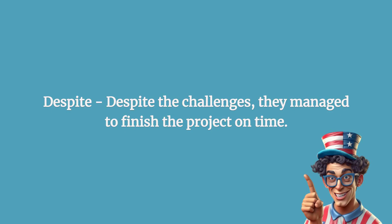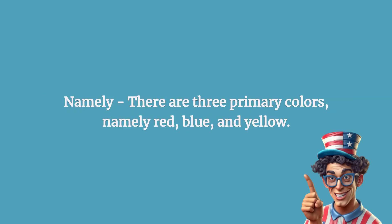Despite: despite the challenges, they managed to finish the project on time. Namely: there are three primary colors, namely red, blue, and yellow.